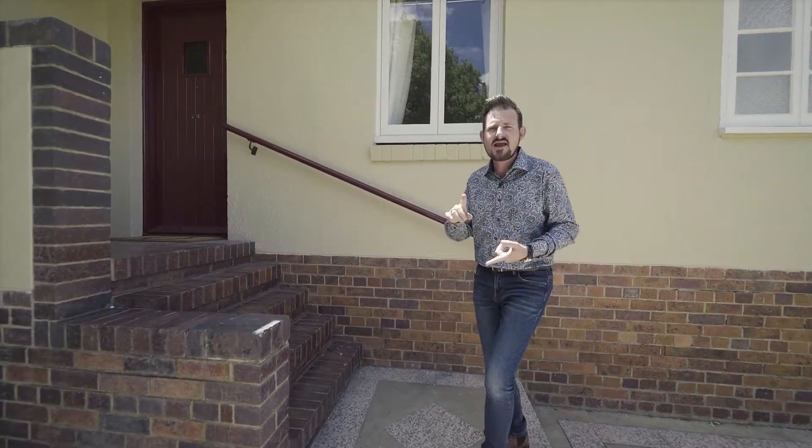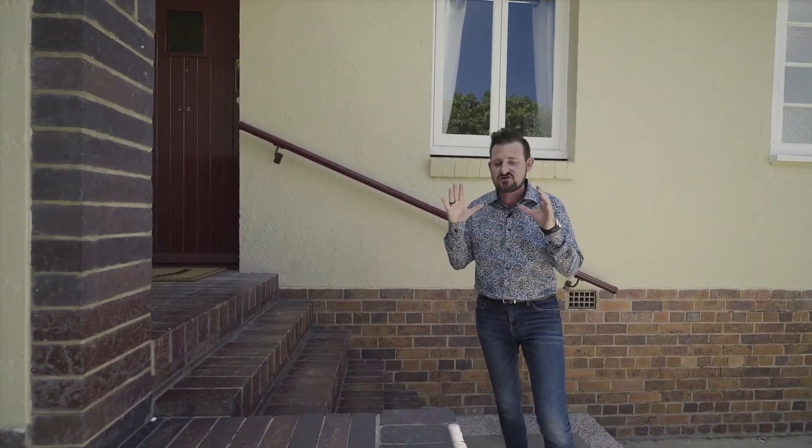This property is gonna blow your mind. You know why? Because everything's brand new. Brand new kitchen, brand new bathroom, brand new paint, brand new roof, brand new plumbing, and brand new wiring. And of course, we're on 1,012 square meters right in the heart of Brassel.